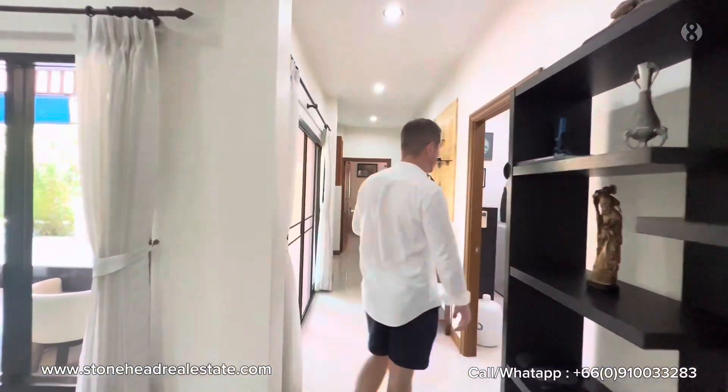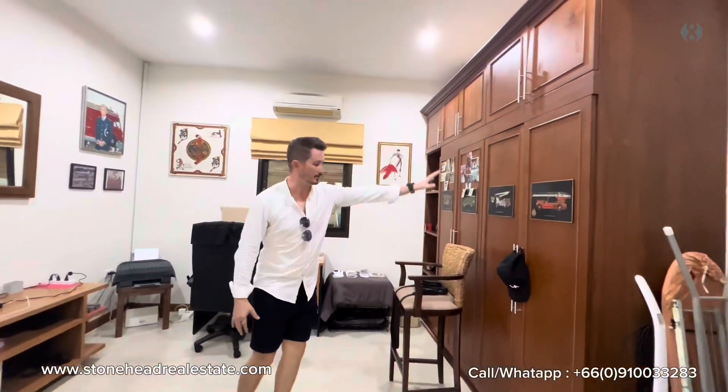Now, time for the guest wing. First off, guest bedroom number one, which is currently an office with ample additional storage space.